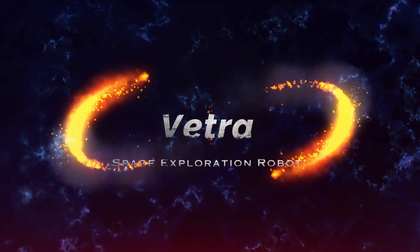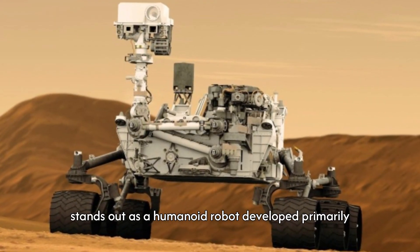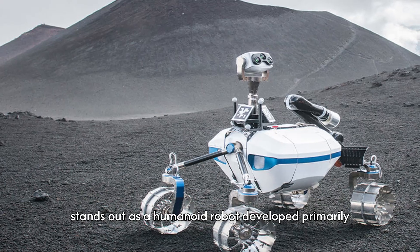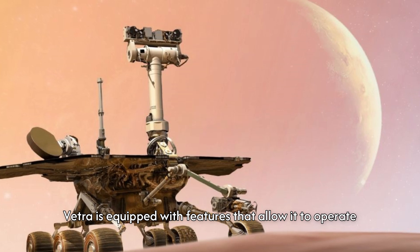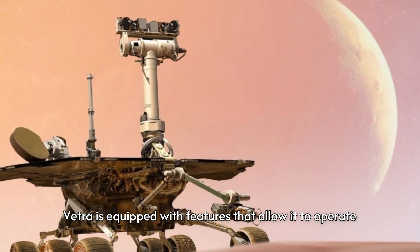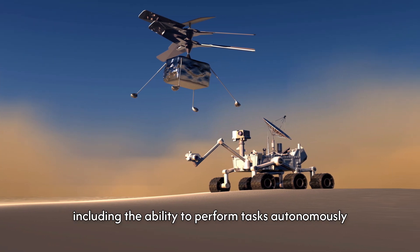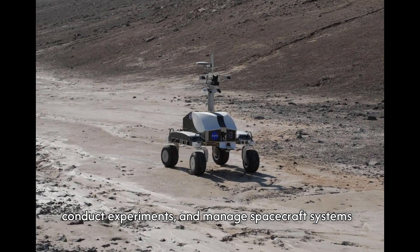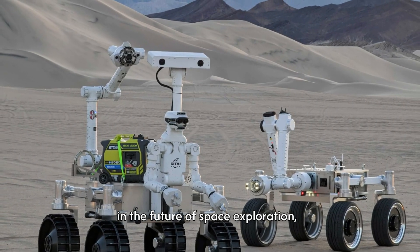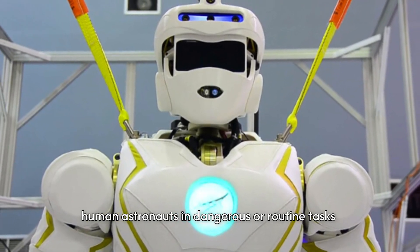Number 2: Vetra, Space Exploration Robot. Vetra, with its $2 million price tag, stands out as a humanoid robot developed primarily for space exploration missions. Designed by a leading space agency, Vetra is equipped with features that allow it to operate in the harsh conditions of space, including the ability to perform tasks autonomously, conduct experiments, and manage spacecraft systems. Its development represents significant investment in the future of space exploration, where humanoid robots can assist or even replace human astronauts in dangerous or routine tasks.